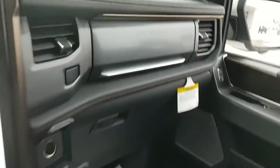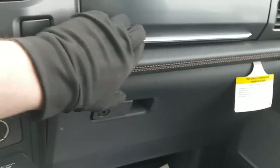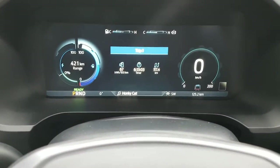There are additional cup holders back here, and coming over you have storage above the glove box as well as the glove box itself. Both the glove box and the center console are lockable on this Lightning — just a really awesome vehicle, and really rare to have one sitting on the lot.